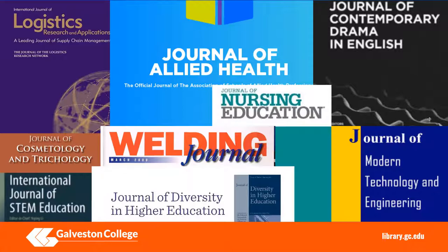So what does this mean? Scholarly journals are published for individual disciplines and subject specialties, which means they're targeted to specific audiences. As a student, you are a specific audience. You may be a student in logistics, allied health, nursing, welding, cosmetology, STEM, drama or English, or modern technology and engineering.